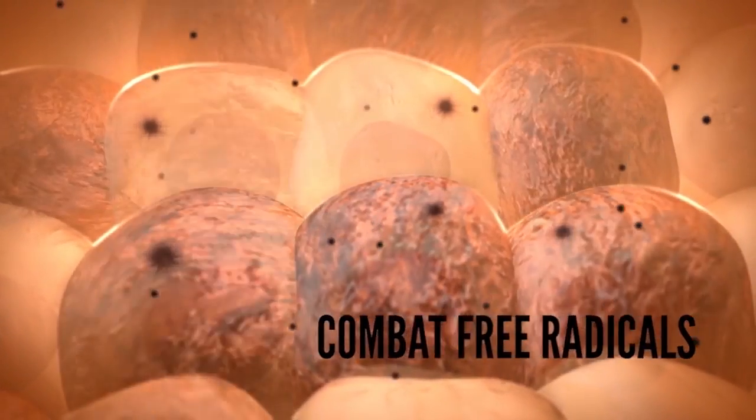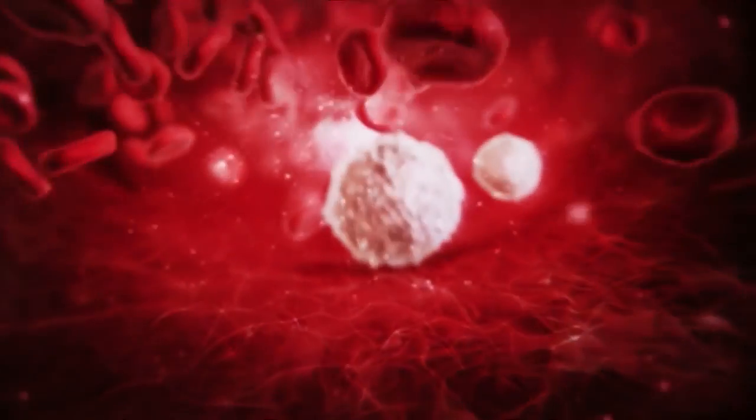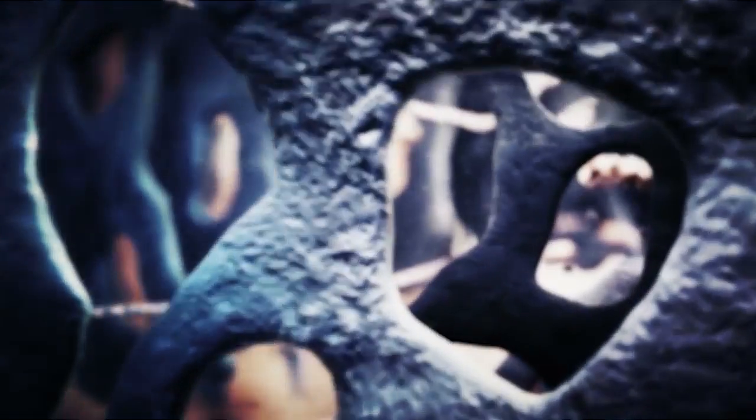Not only are we constantly exposed to free radicals through the air we breathe and the food we eat, they are also naturally generated within our own bodies as a byproduct of metabolism.